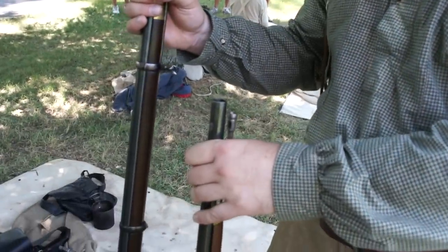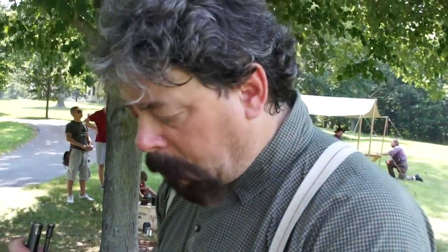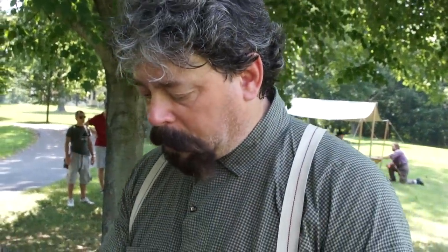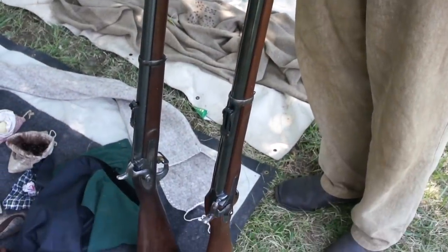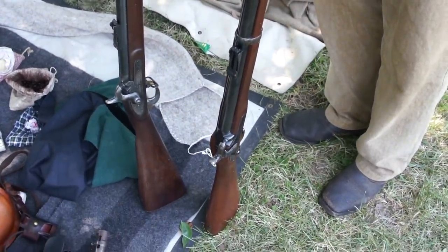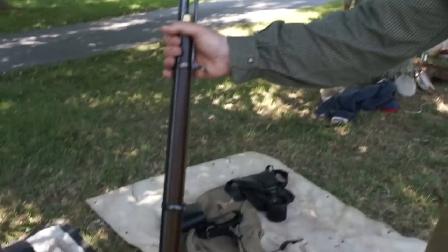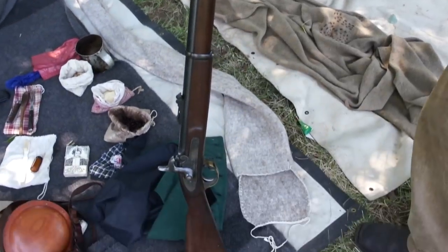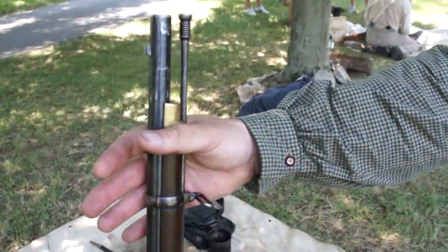So to a certain degree, the ammunition could basically be used interchangeably. These would have been made overseas. There was one commercial company making copies of Enfield-style rifle muskets, but almost all of them came from overseas. Both the Union and the Confederacy were buying them, and they were coming in through the blockade in very large numbers. This 1853 three-band model was probably, by mid-war, the standard weapon in the Confederacy.